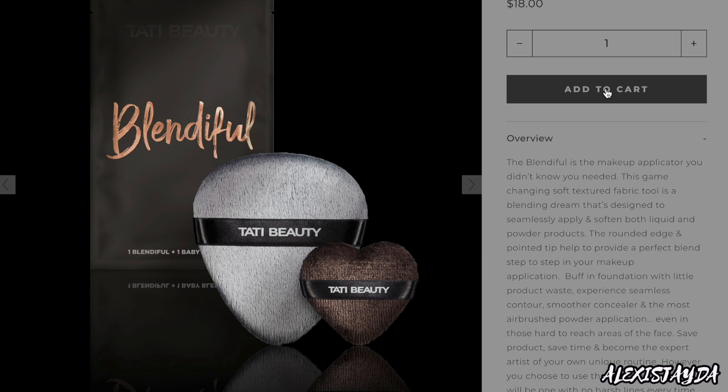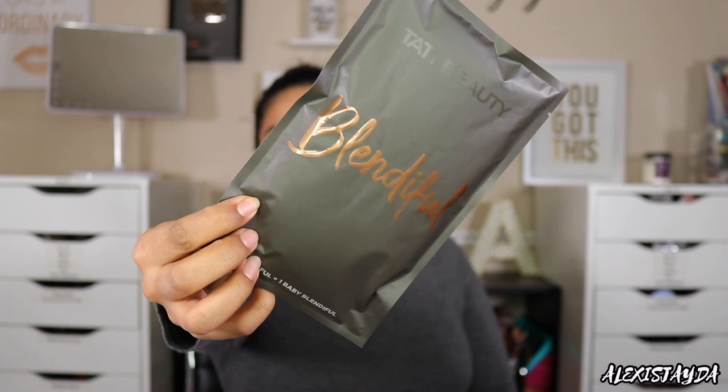I ordered this literally like two days ago and boom, shipping was super fast — I didn't even have to pay extra to get it super quick. So this is how it comes — look at that, oh my gosh it looks so freaking nice. It says Tati Beauty, no harsh lines. I'm excited — $18 for the Blendeful. She said it's a game changer. At first I was like it looks like a powder puff, but then I saw how she was using it, how everything looked flawless. Everyone was saying their pores were just like gone, and as soon as I heard that I was like add to cart, add to cart.